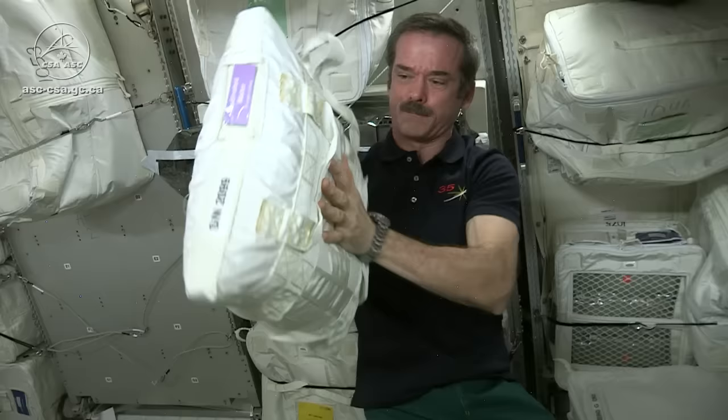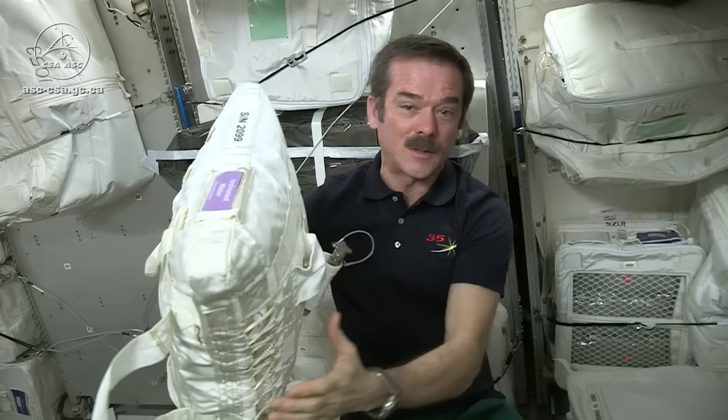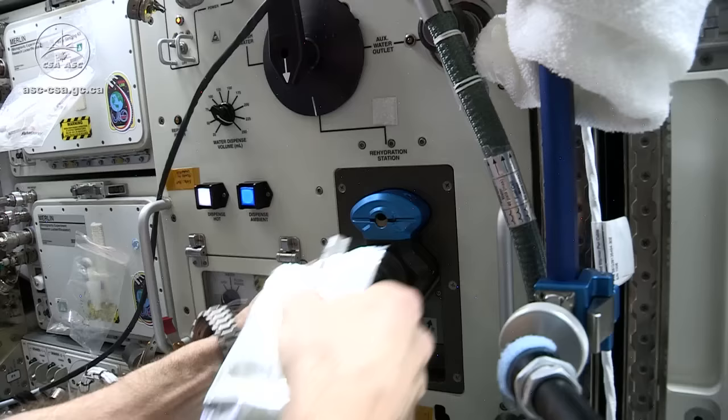Water used to be delivered in water-filled bags like this one. We brought them up on space shuttles and all of the visiting resupply vehicles.